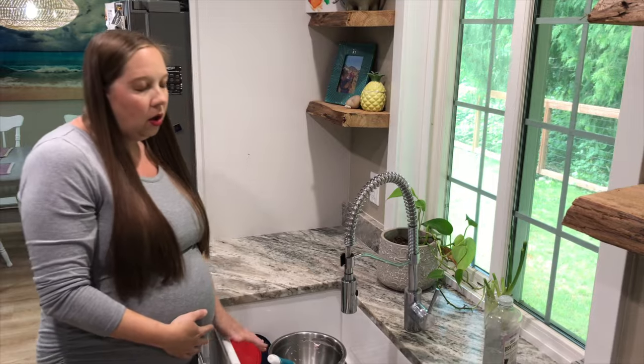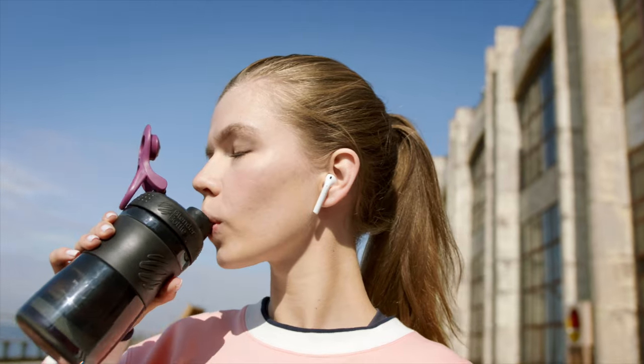If you've been contracting for days but you're not going into labor, odds are you just want a good night's sleep. Today we're going to go over everything you can do to stop prodromal labor dead in its tracks.